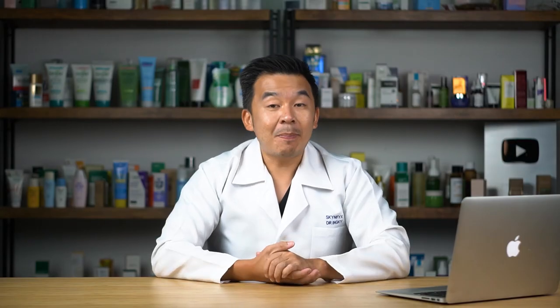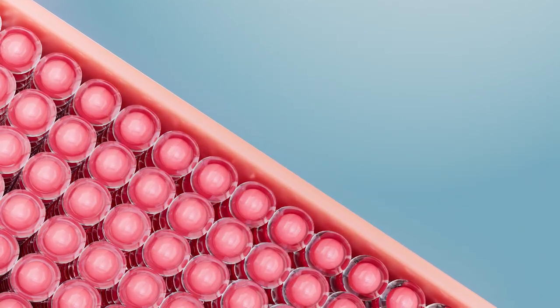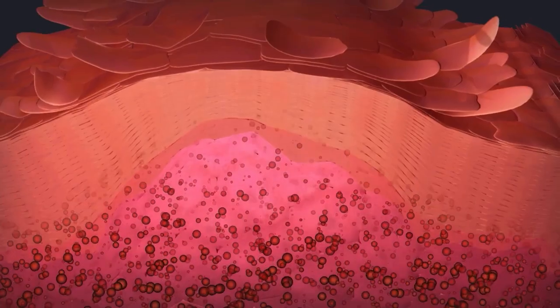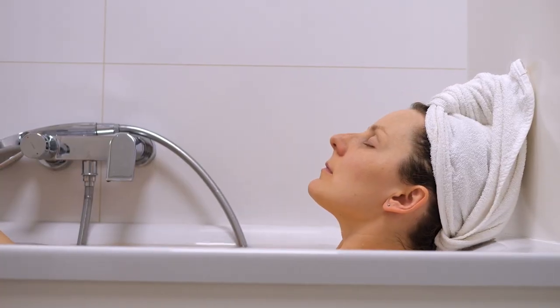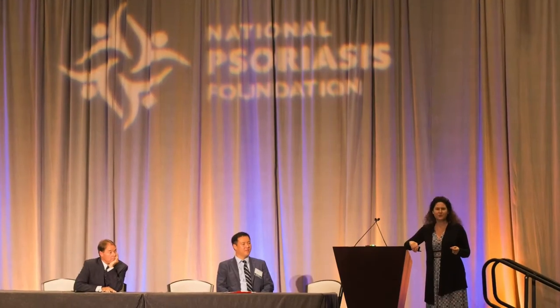Benefit number four: it helps reduce psoriasis. The high concentration of magnesium in Dead Sea salt actually reduces the proliferation of abnormal skin cells. In psoriasis, the top layer of skin experiences abnormal overgrowth, so bathing in Dead Sea salt slows down or inhibits that growth and over time reduces and prevents psoriasis flare-ups. The National Psoriasis Association in the US also recommends bathing in Dead Sea salt occasionally.